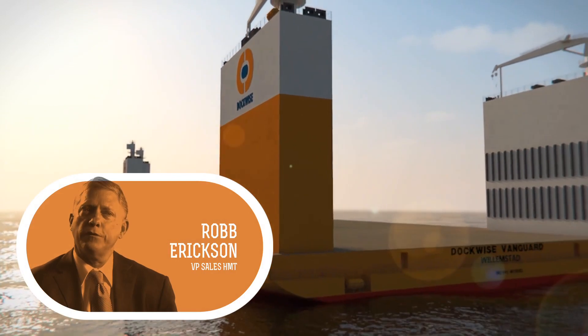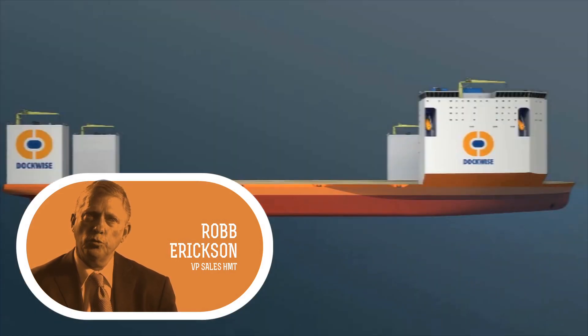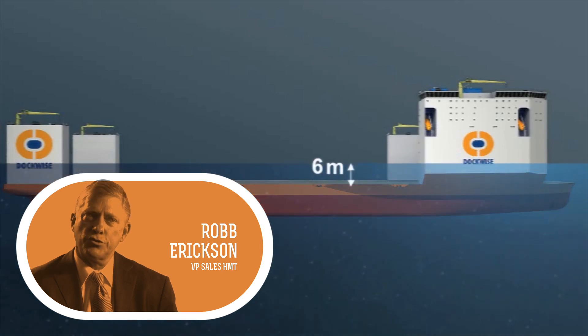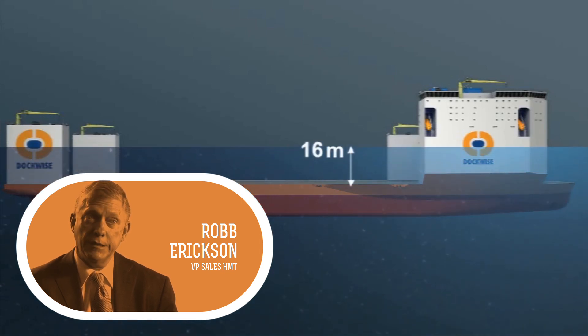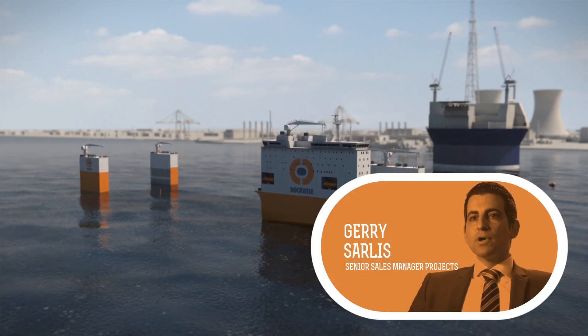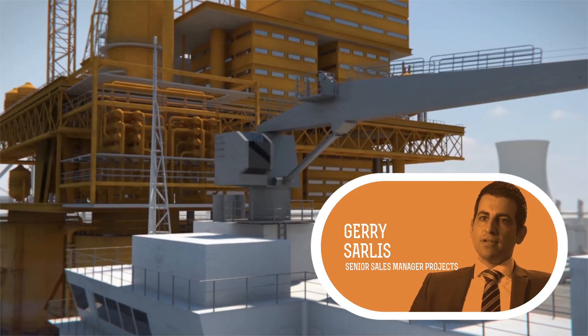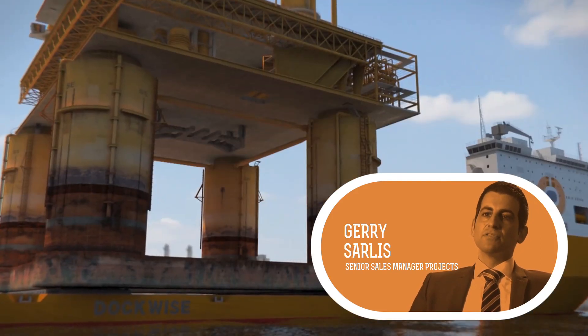This is a vessel that has been designed from the ground up to be something different, something new — a vessel that was designed to meet the needs of our customers. Our engineers here at Dockwise put a wish list together of what they would like to see in a heavy marine transport vessel, and the result of that was the Dockwise Vanguard.